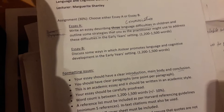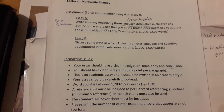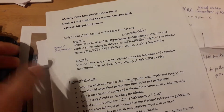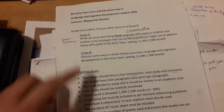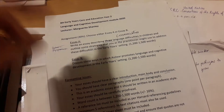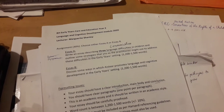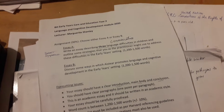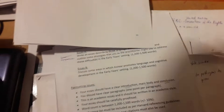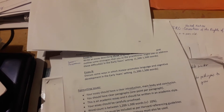The last assignment is for Language and Cognitive Development. We have Essay A and Essay B to choose from, worth 30%. Then in April we will have a final exam, and after that I will have finished second year college. I also have to go to work experience at a crèche every Friday and do a two-week block placement in May.